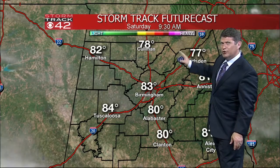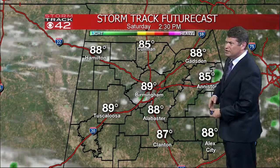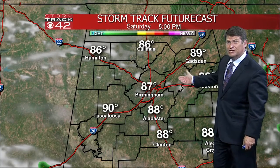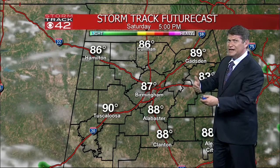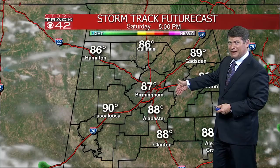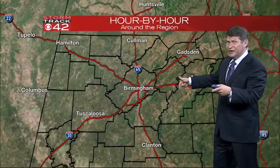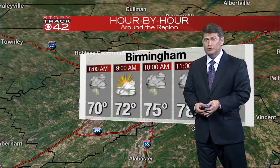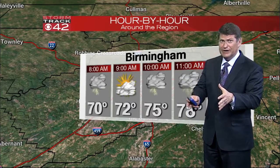Saturday, our new model run which has just come in shows that we could have a couple of stray showers in east Alabama around five o'clock, but not much in the way of rain. This is a brand new run, so we'll see if it catches back up and includes more rain. For now, plan on the potential of a few showers on Saturday, maybe even a few thunderstorms in about 50% of our area.